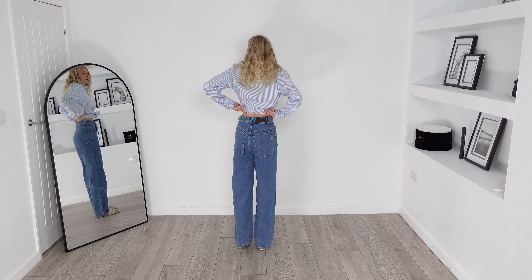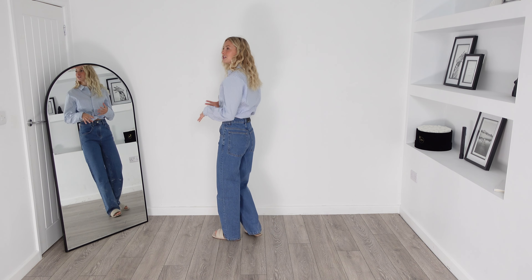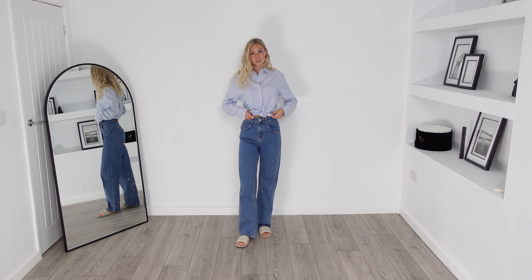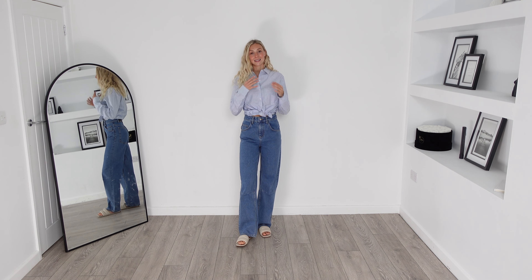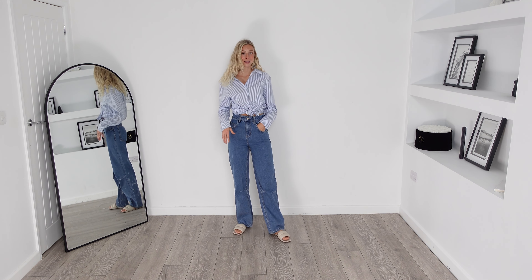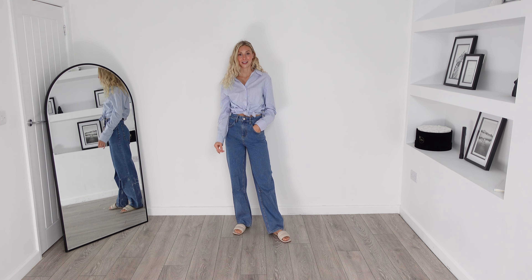Look at the back logo — do you see what I mean about making a jean look that little bit more premium? And this is the exact same shirt I was wearing earlier, but you can see how versatile it is. You can style it in many different ways and mix and match it to create lots of outfits.